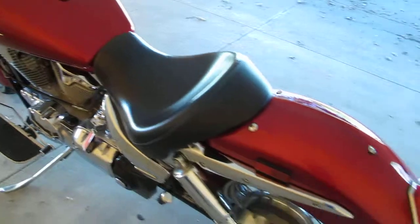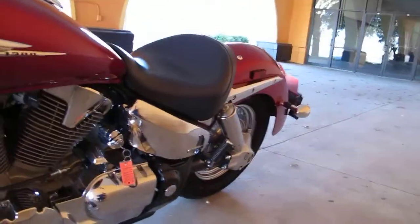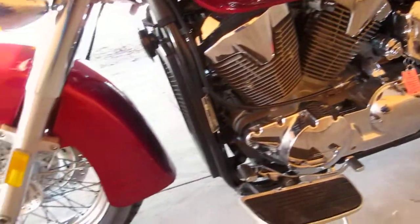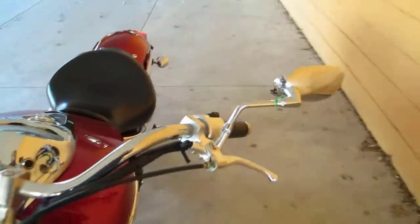It starts up and runs good — mechanically it's good — but we're going to sell it in our as-is scratch and dent section. You can see we haven't even cleaned the bike; we're not going to wash it or detail it. This is the way we got it — it's very clean. It's got a clean bill of health. This green tag means it's good mechanically.